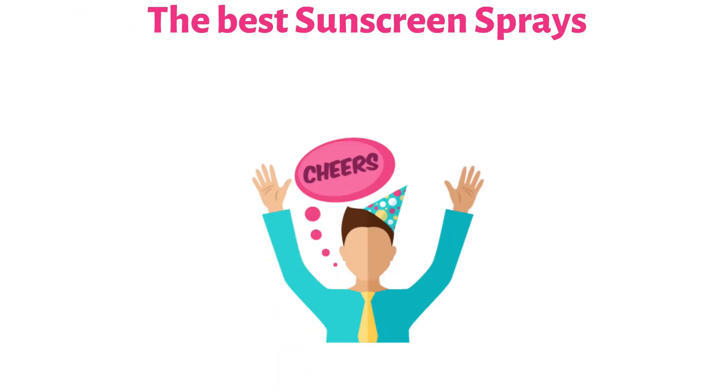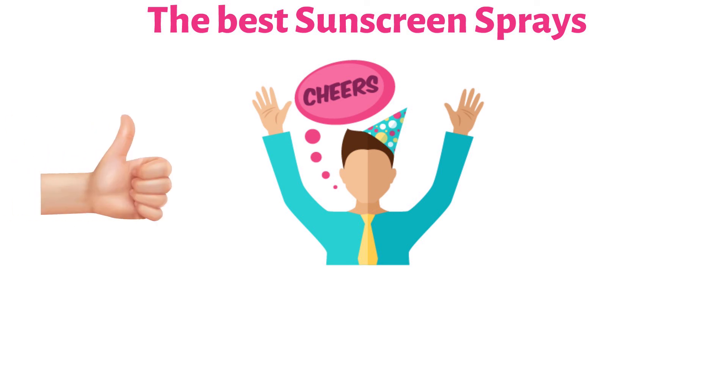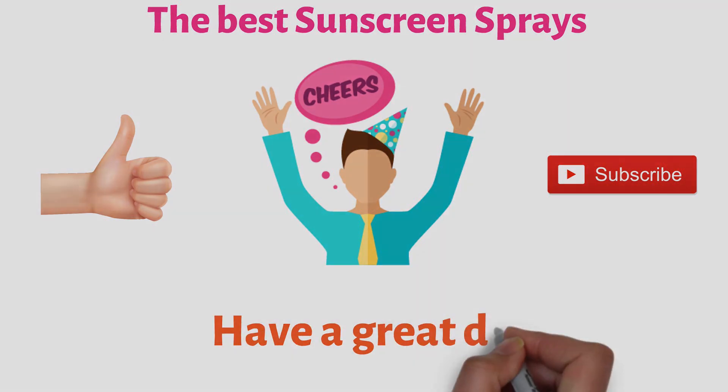So that sums up the best sunscreen sprays. We hope you enjoyed. If you did, please leave a like on the video, and if you're new here, hit that subscribe button. Until next time, have a great day!